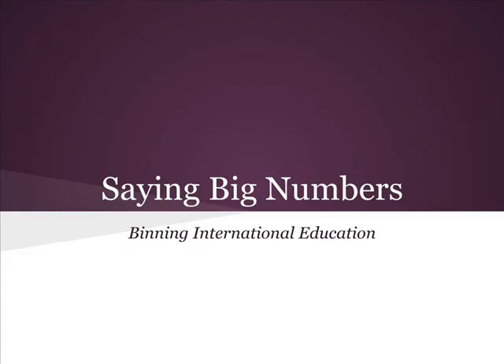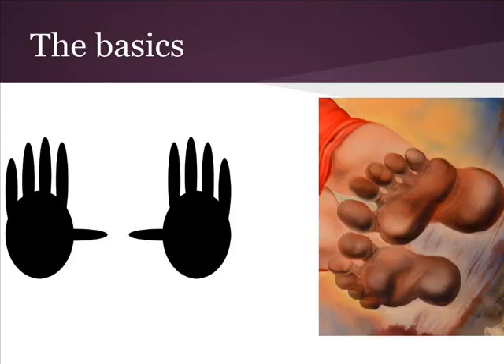Saying big numbers can be difficult for many English language learners in Korea. This lesson will help you learn how to say big numbers in English.